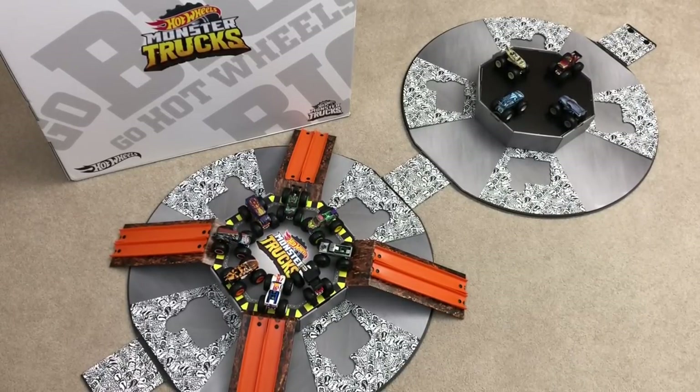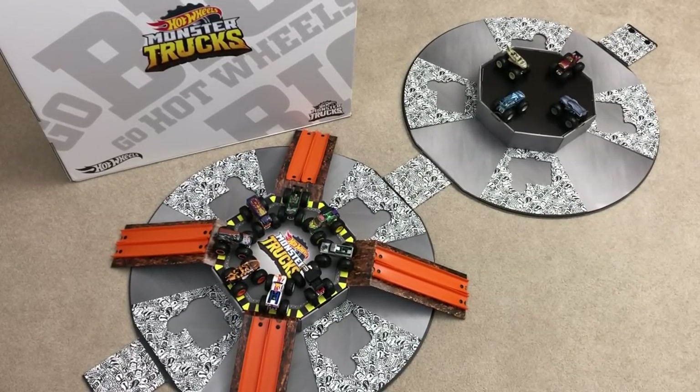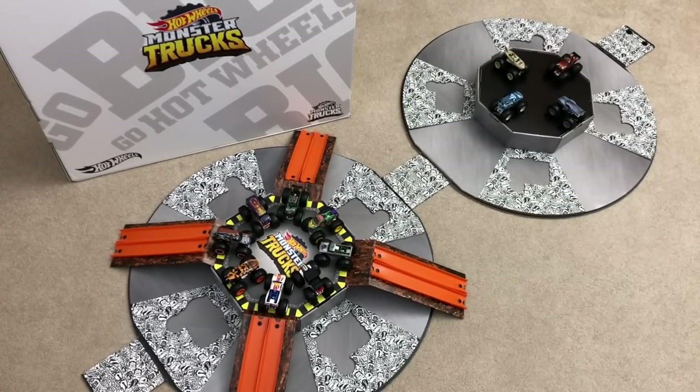That's the Hot Wheels Monster Trucks package from Mattel — thank you so much for sending it, and thank you guys so much for watching. Of course, if you want to see more Hot Wheels unboxing videos, be sure to subscribe and I'll see you on my next Hot Wheels video!